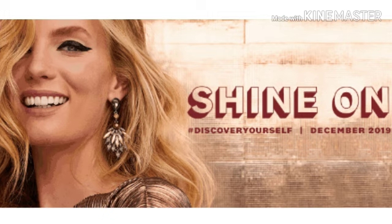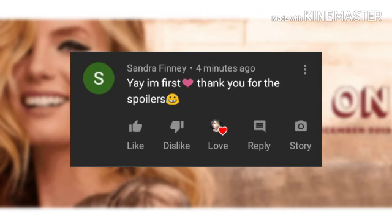Let's read the first comment from my last video — the full December spoilers for the Ipsy Plus box. Congratulations Sandra Finney! Sandra says, 'Yay, I'm first. Thank you for the spoilers.' Well, thank you Sandra for your support. It is so early in the morning and I'm so glad you caught this video. I swear I appreciate it — I'm never gonna quit saying this because I'm just so grateful for y'all coming by to support little old me. I love you honey.